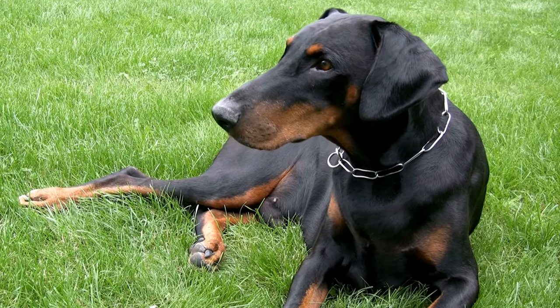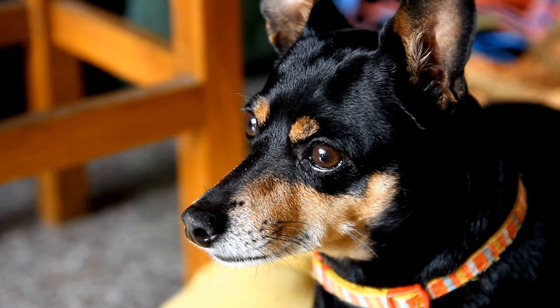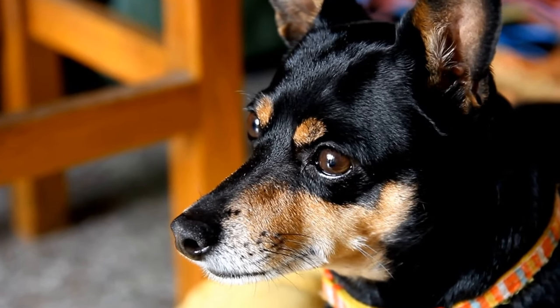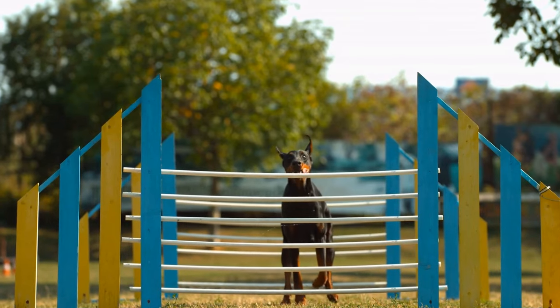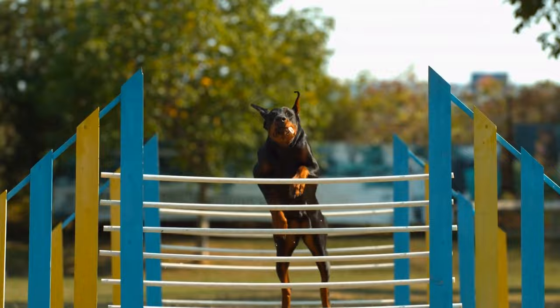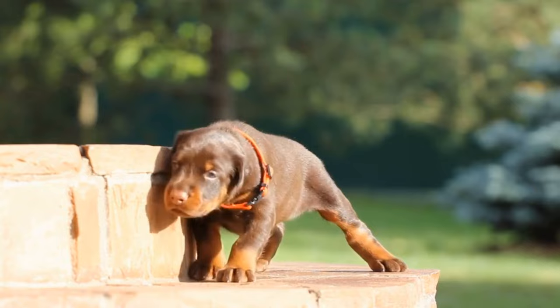Training and socialization are vital aspects of owning a Doberman Pinscher. This breed is intelligent and eager to please, making them highly trainable. However, investing in obedience classes or professional training will be beneficial. On average, training costs can range from $200 to $500 per year.